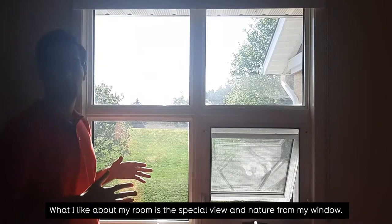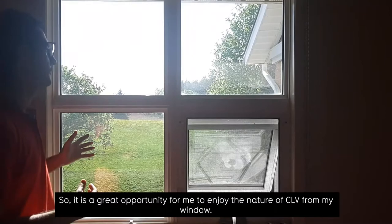What I like about my room is the special view and nature from my window. It's a great opportunity for me to enjoy the nature of the CLB from my window.